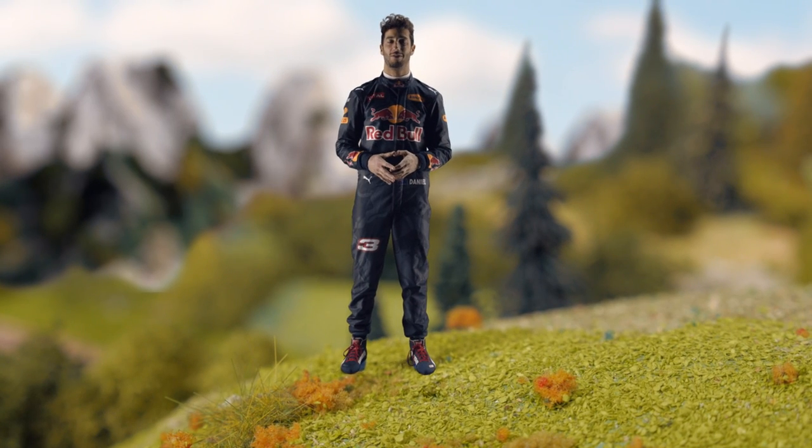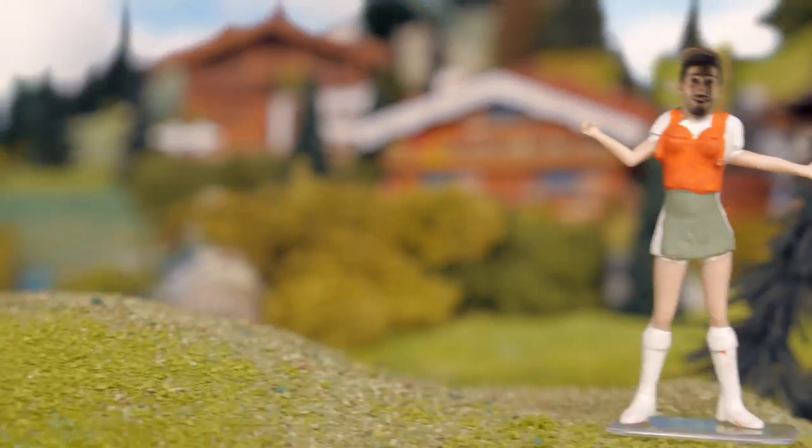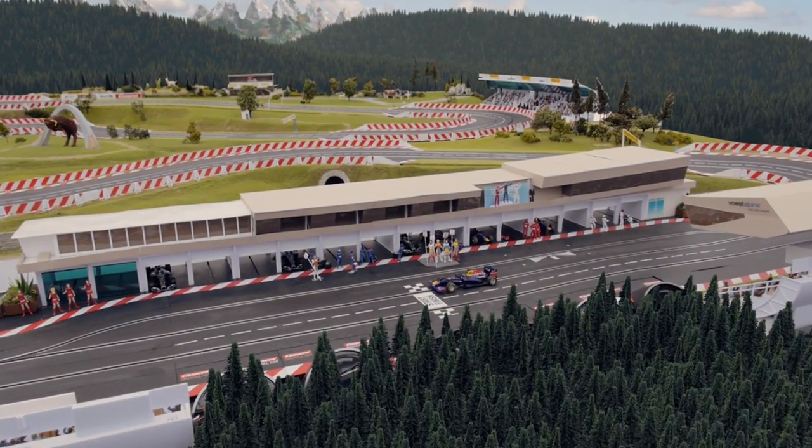Red Bull Ring — home of not only Austria's Formula One race, but home of the Lederhosen, Dirndl, and the Red Bull Air Race star Hannes Arch.